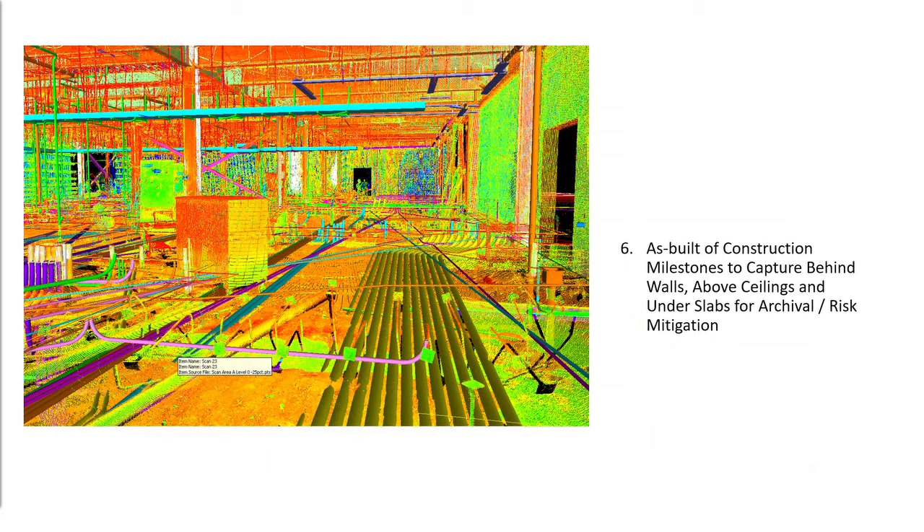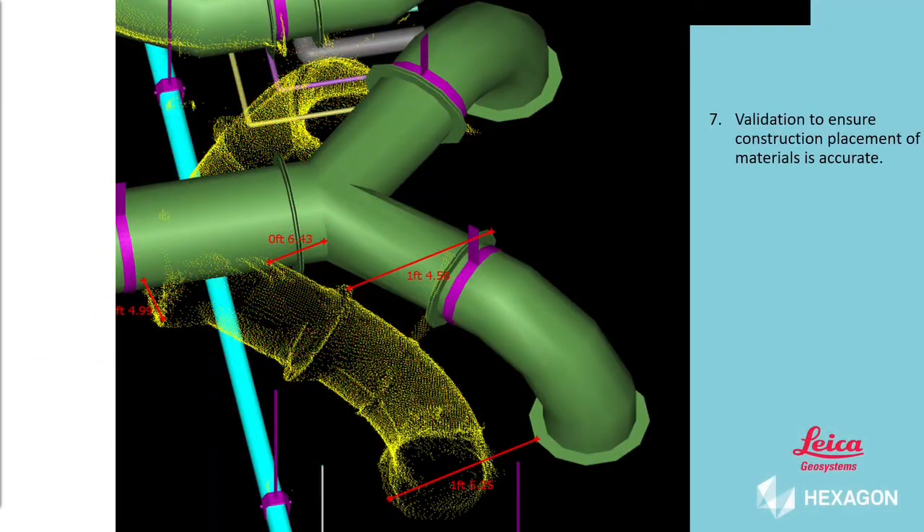As-built data in construction and milestones is especially valuable in this COVID-19 environment. Scanning data above the ceilings, in the walls, and under slabs is really a risk management or risk mitigation operation. Imagine sharing this information with owners, architects, and engineers who are working remotely and don't go to the site — reality capture is extremely important through the entire process of construction. Validation ensures construction placement of materials is accurate; in this case, items placed in the incorrect location compared to the 3D model could cause a conflict with fire protection or other assets in the area.